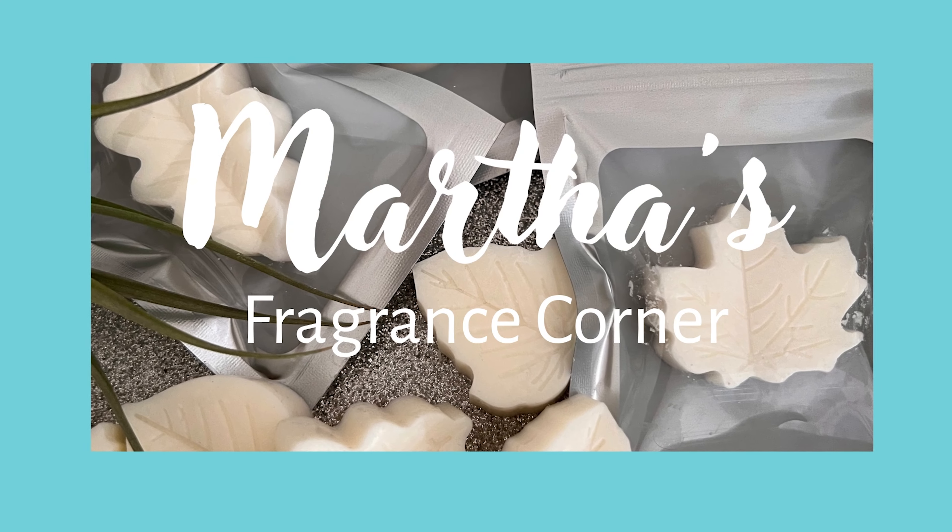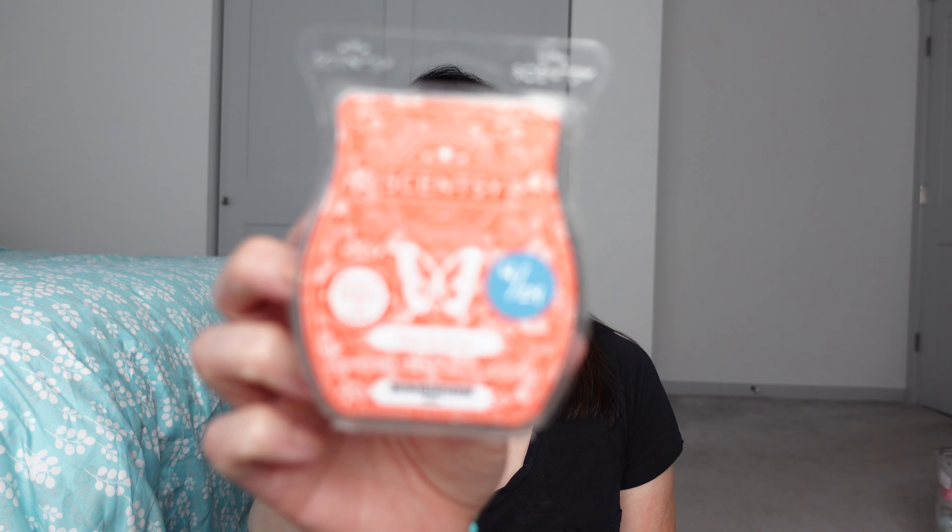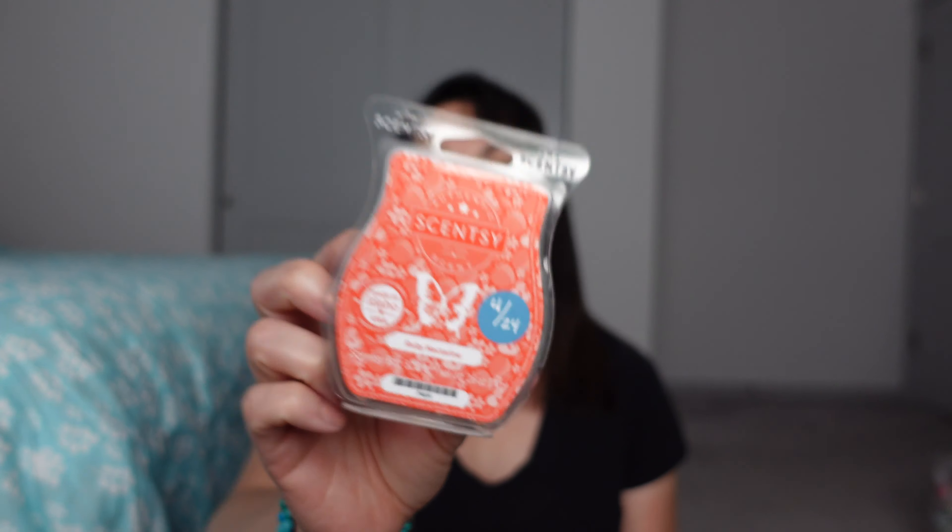If you're interested in seeing what I warmed for the week, stick around. I start off with Scentsy all the time and then move on to vendor wax. So Ruby Nectar Serene — this is the one I warmed. This is no longer available in the catalog, and it's a great scent. I love it. Is there grapefruit in here? There might be grapefruit — I don't remember, but it's just a fresh fruity, not overly fruity in the typical sense. It's not your typical berries or strawberries. So I do like this one.